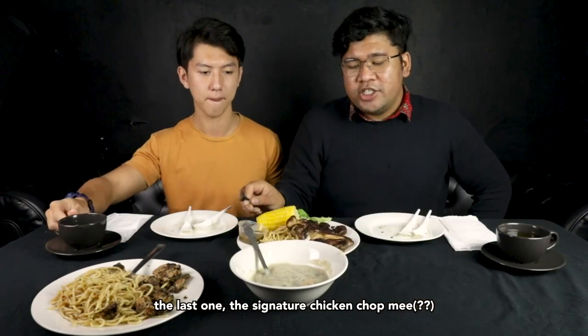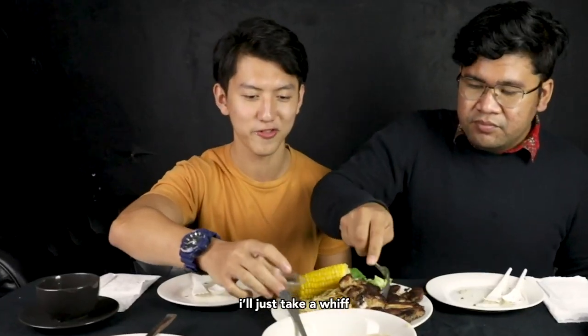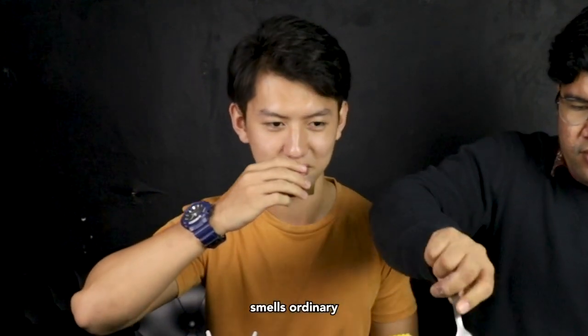The last one — the signature chicken chop meal. Do you think the black pepper sauce would be great? I think so, let's just stick with it like this. It smells ordinary.